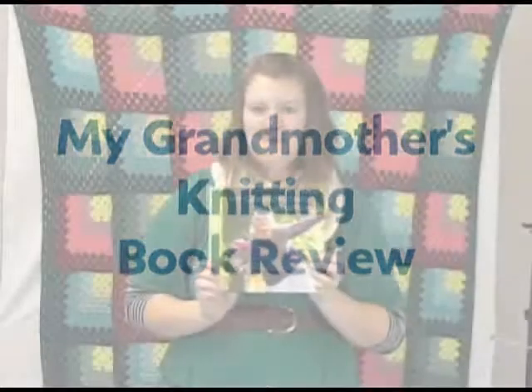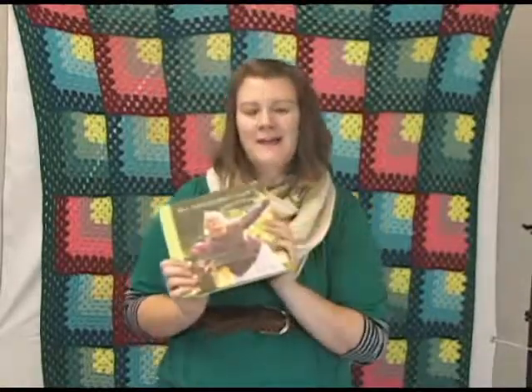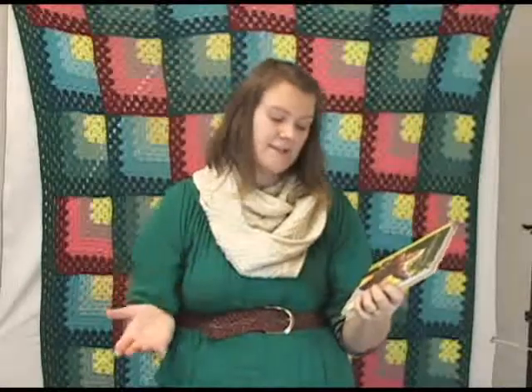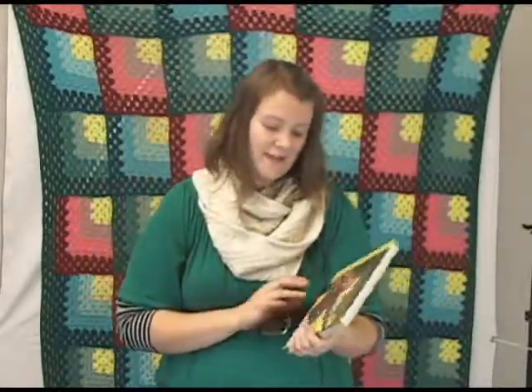Hi there, I'm Kristen from Jimmy Beans Wool and I have here a new book that we just got in. It's called My Grandmother's Knitting and it's by Larissa Brown, but it has contributions from all kinds of designers — Jared Flood, Ysolda Teague, Meg Swenson, Cookie A — lots of big-name designers in the industry.